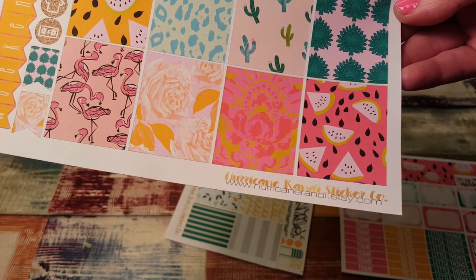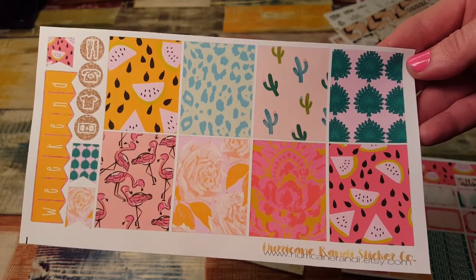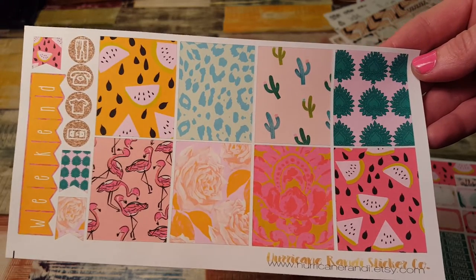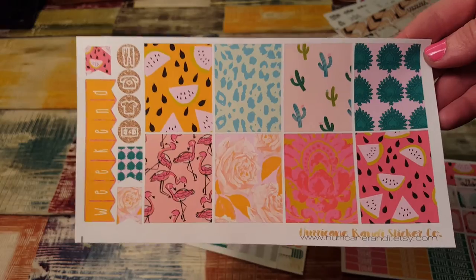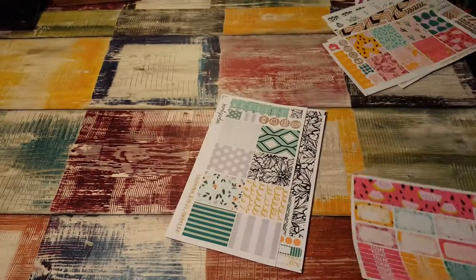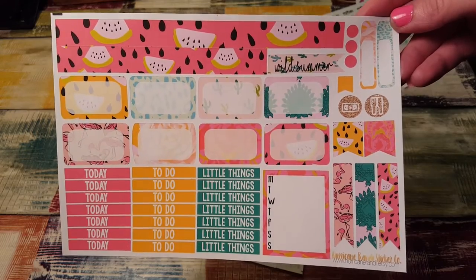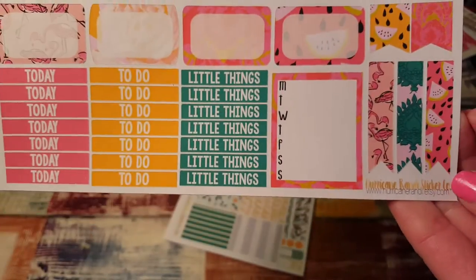I think my friend who is GalWhoPlans on Instagram and YouTube — she just might have used this the other day in her planner. She did a plan with me with it. So look up GalWhoPlans because I'm pretty sure she did one with this kit. And here is the other part of that and it says Wild Summer. Love that font.